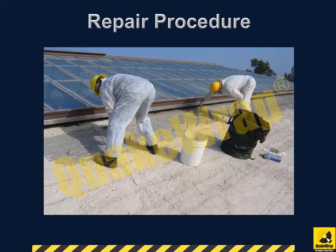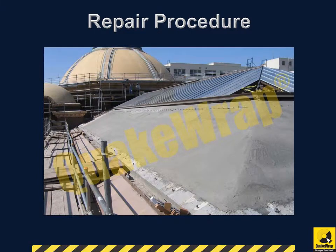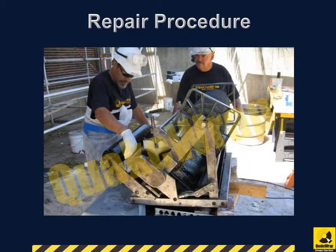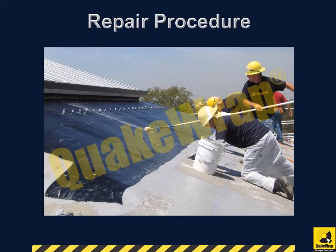To begin the repair procedure, the roof surface was prepped by grinding down any rough surfaces. A coating was applied over the roof to provide a smooth surface for FRP application. The fabric was saturated using our custom-made saturator, and a layer of tack coat was applied to the roof to ensure adequate bond between the existing surface and the saturated fabric.